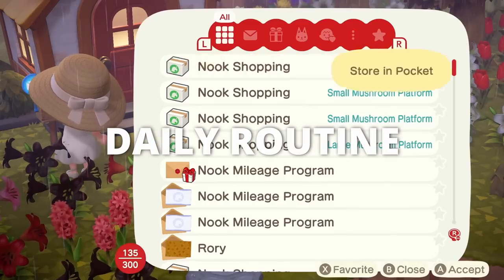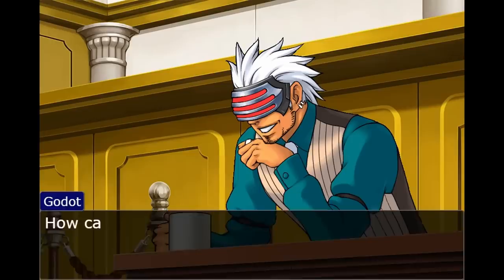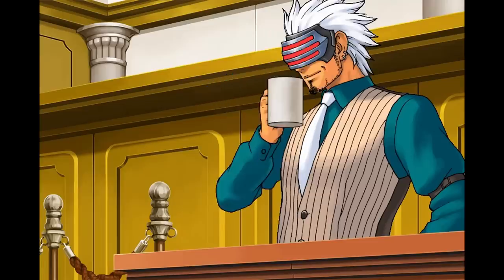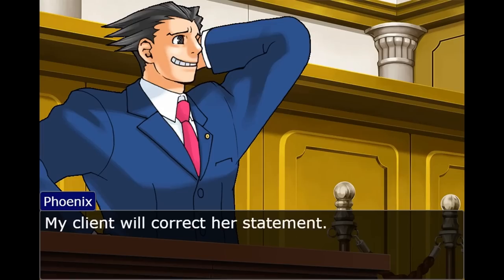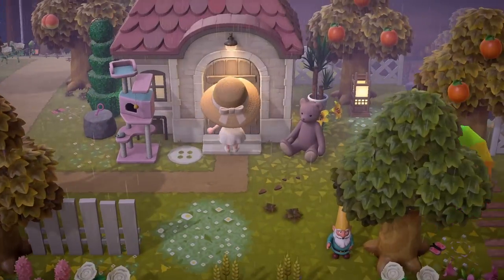I'm gonna check my mail, look for my bottle on the beach, plant my money tree, shake my trees, and water my flowers. And I don't have to water my flowers since it's freaking pouring rain. I'm gonna see if any of my villagers are crafting as well. I've been severely slacking on getting my crafting villagers every day.